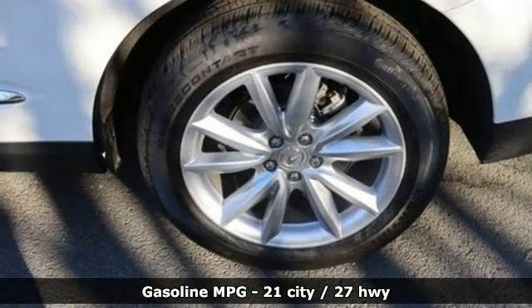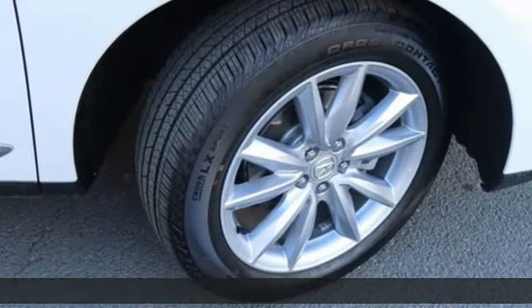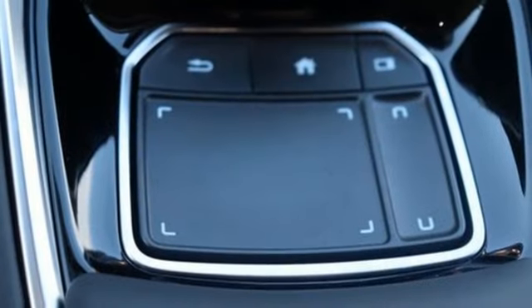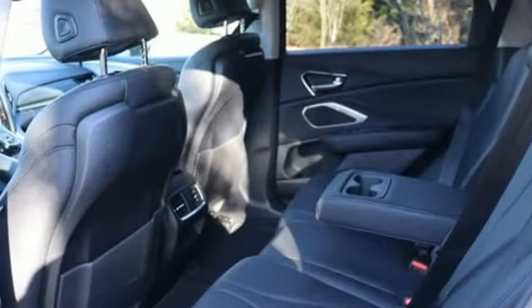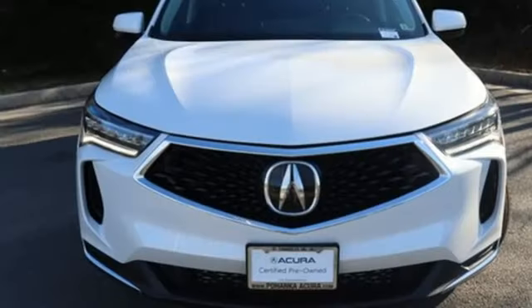Intercooled turbo inline four-cylinder engine, four-wheel drive, external memory control, doors and push-button start proximity key, dual-zone climate control, auto-dimming rear-view mirror, voice activation, wireless phone connectivity, driver memory seats, and automatic transmission.